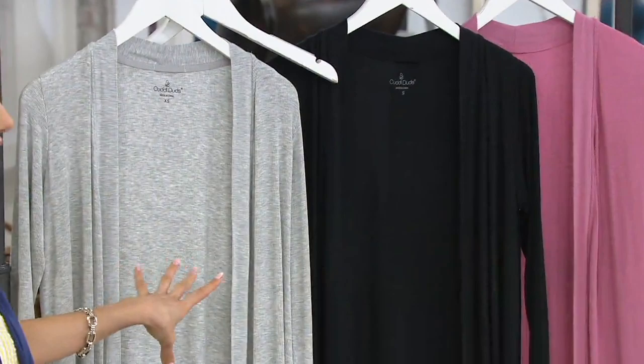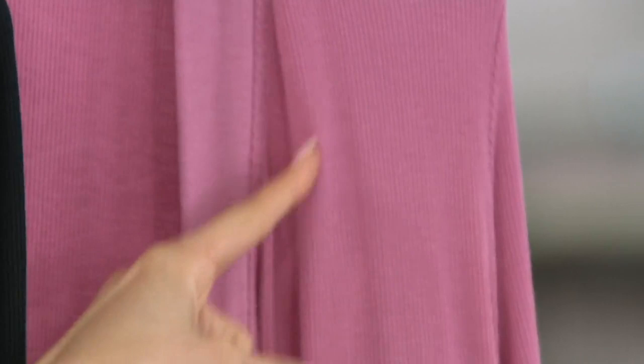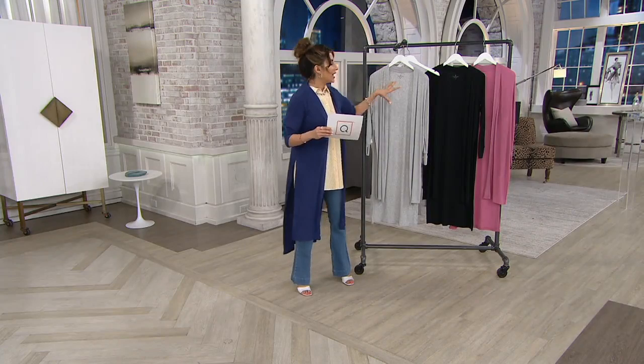In the Patriot blue, the light gray heather, the black, and that mauve pink — look at that incredible modal-spandex blend and how they've done this ribbing. Modal is also really beautiful in the way that when you stitch it and weave patterns into it, it has a really elegant way about it. So this looks like it could be very dressy, or not.